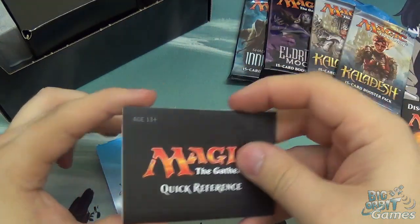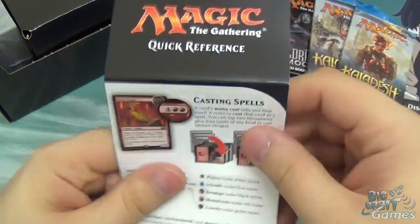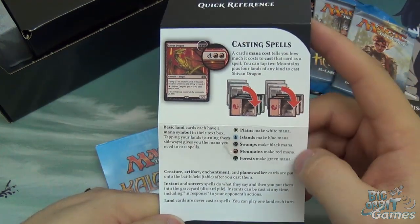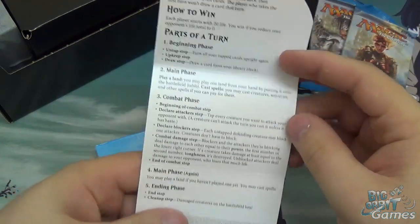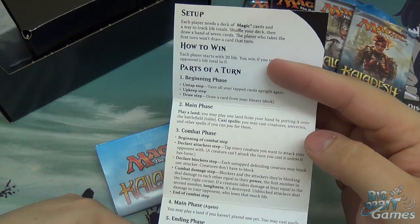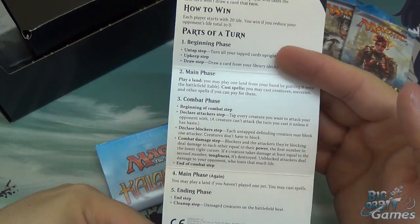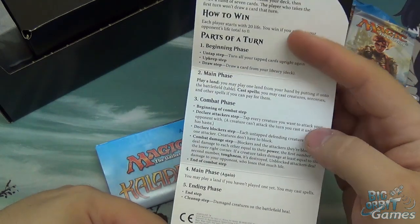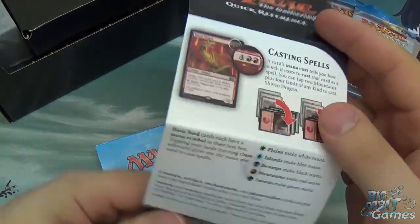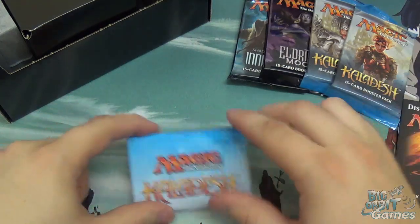You also get in here a quick reference card. These are quite prolific — you get them in a lot of the different products. They're very useful to keep on hand if you're playing, as it explains some of the key basics of the game: casting spells in detail, the setup, how to win, and the anatomy of a turn. That's very useful to keep next to you if you're brand new and just getting started.